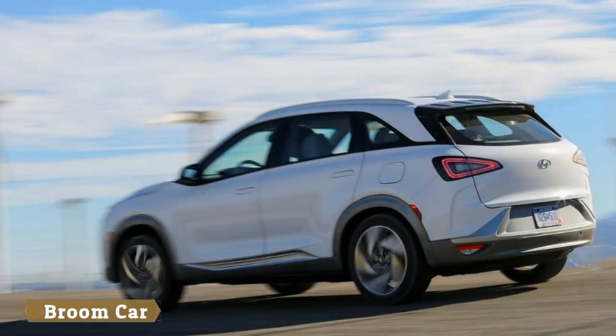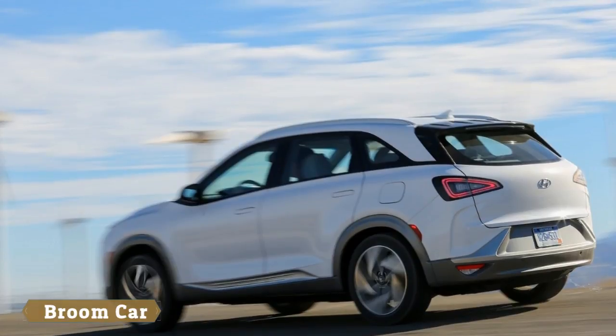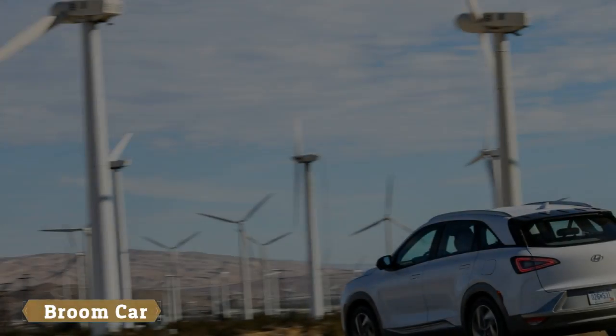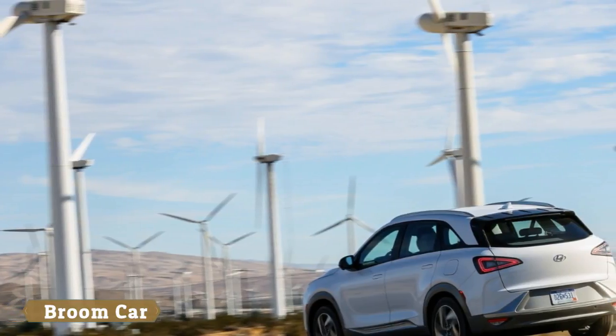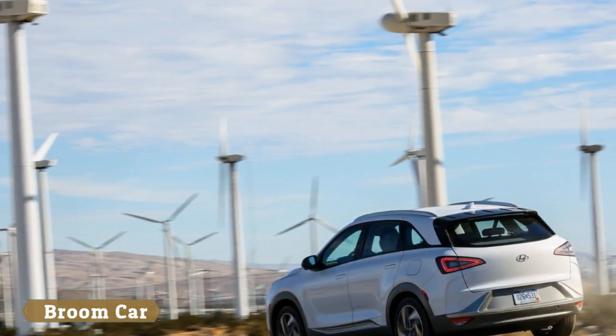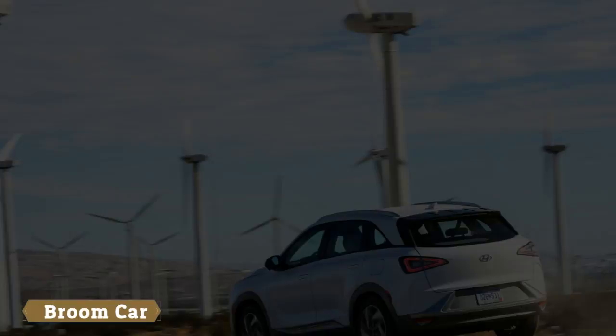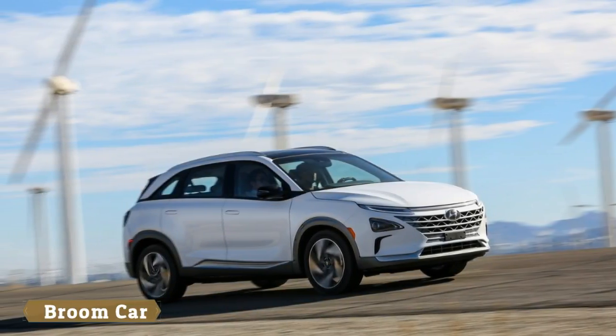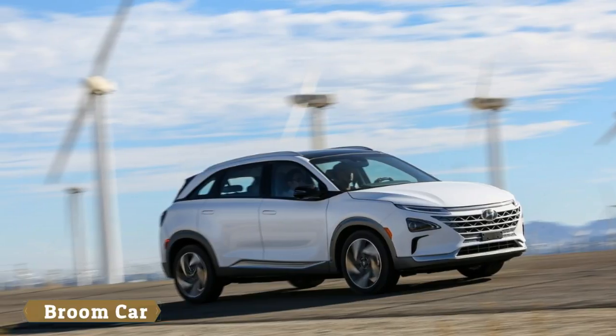Hyundai has used the Consumer Electronics Show to introduce its all-new fuel cell vehicle, which is called the Nexo. Described as a technological flagship, the Nexo is a stylish crossover and a key part of the company's plan to introduce 18 eco-friendly vehicles by 2025.